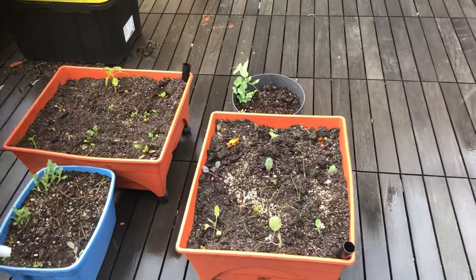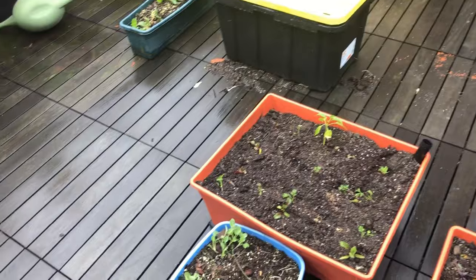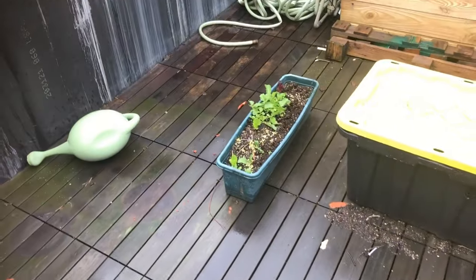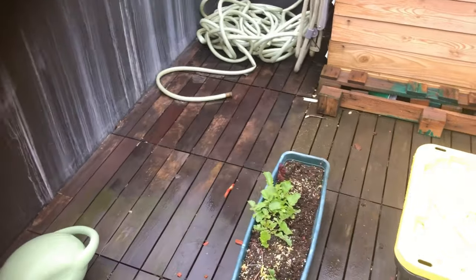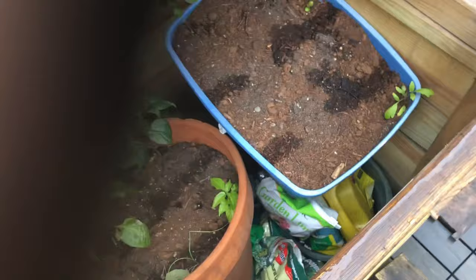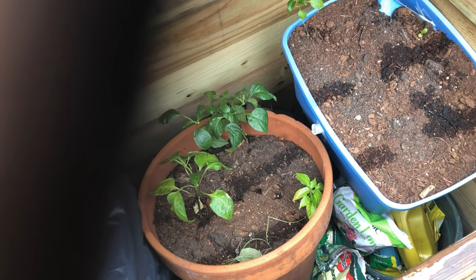Brassicas and onions seem to be doing all right. This one seems to be doing okay in spite of itself. Spinach coming up, super arugula plant doing okay, and then a couple more brassicas in there. The only issue is I couldn't bring everything inside because I didn't have enough room, but some of the stuff is protected from the wind at least.